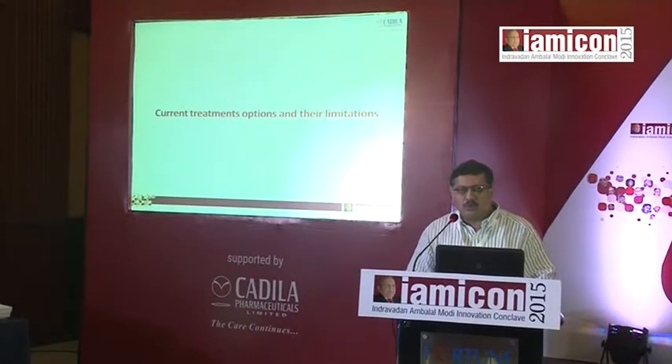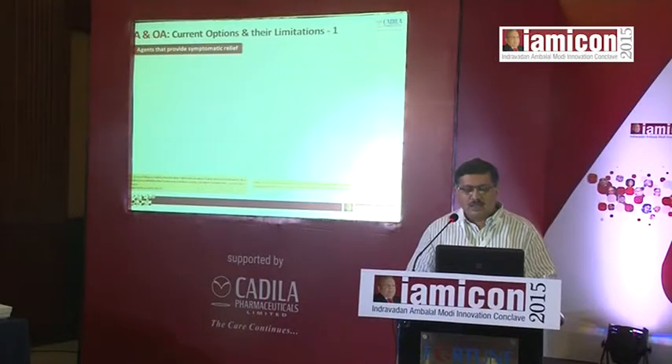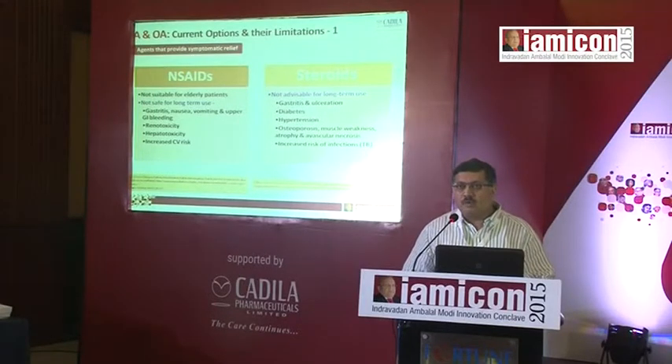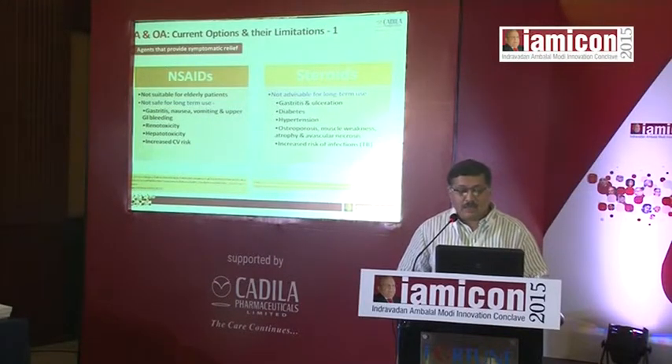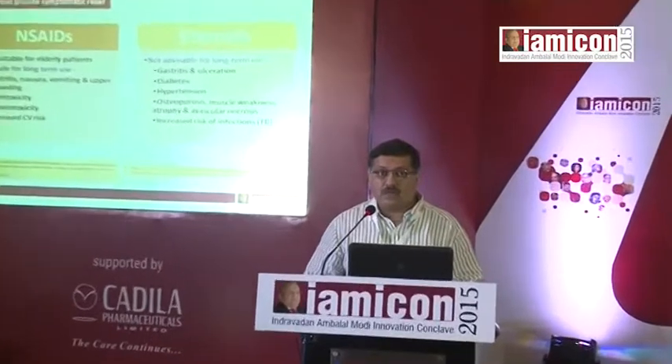What are the current treatment options and their limitations? For rheumatoid arthritis and osteoarthritis, we have agents that provide symptomatic relief, falling into two groups: non-steroidals and steroids, which are more commonly used for short durations in rheumatoid. Non-steroidals are not suitable especially in the elderly, and long-term use can give rise to gastritis, nausea, vomiting, upper GI bleeding, significant morbidity and mortality, renal toxicity, liver toxicity, and increased cardiovascular risk with COX-2 inhibitors as well.